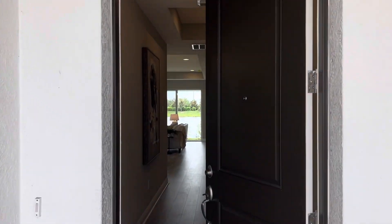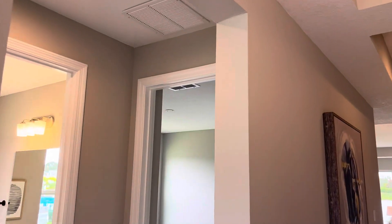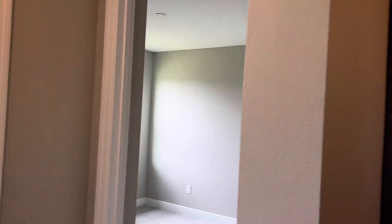Look at this entrance. Eight-foot door entrance here. Eight-foot doors here. This is beautiful.